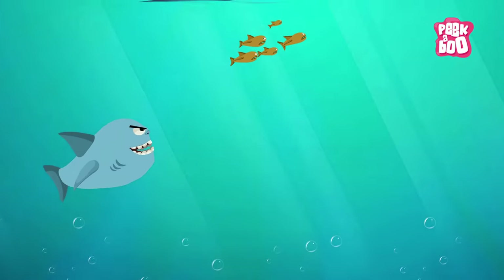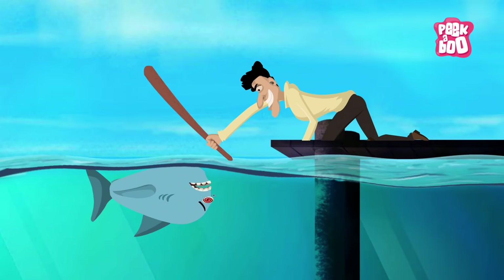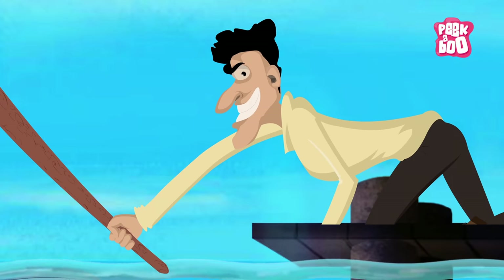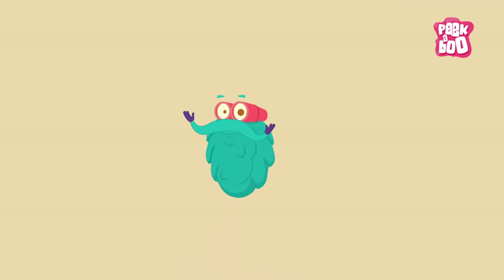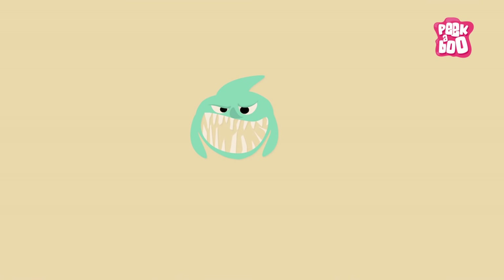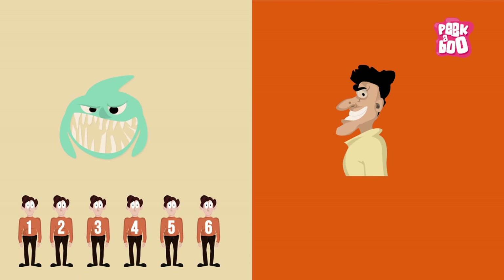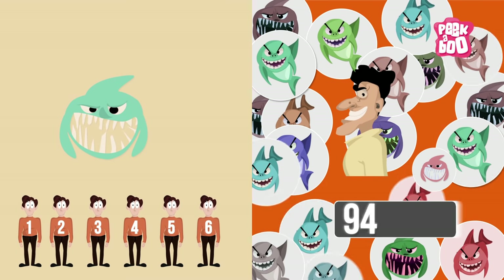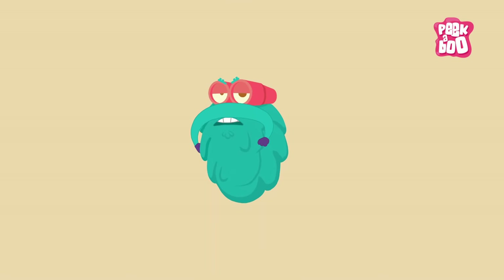And if you think sharks have no predators, you're wrong — humans are their biggest predators. Sharks kill approximately 6 humans in one year, whereas humans kill about 100 million sharks. Now that's called being indiscriminate.